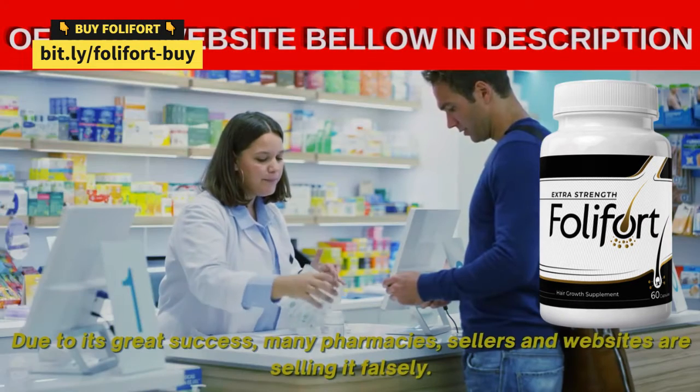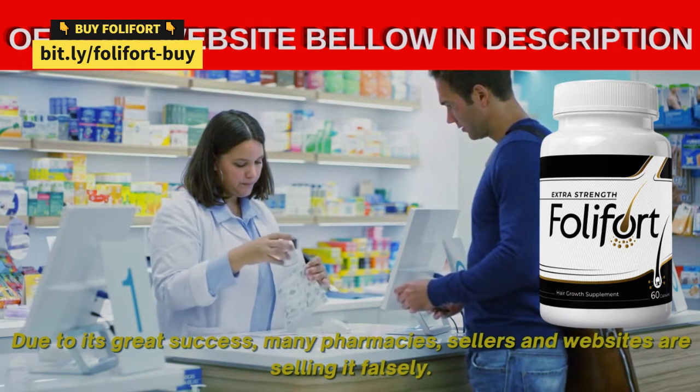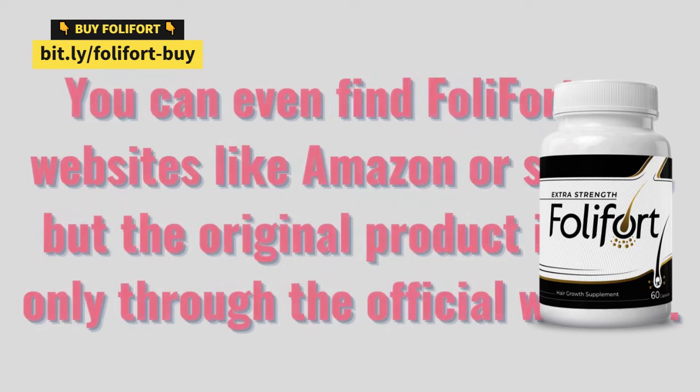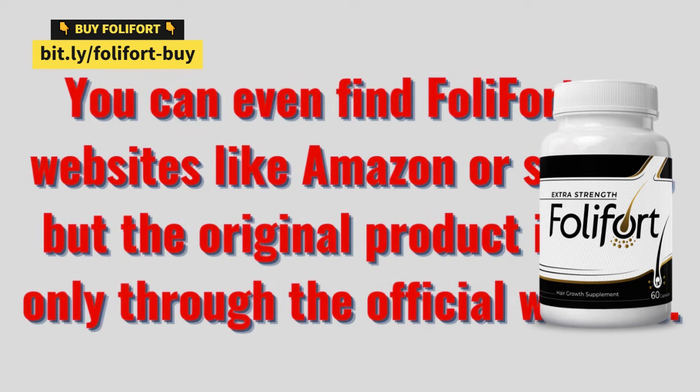Due to its great success, many pharmacies, sellers and websites are selling it falsely. You can even find Foley Fort on websites like Amazon or similar, but the original product is sold only through the official website.